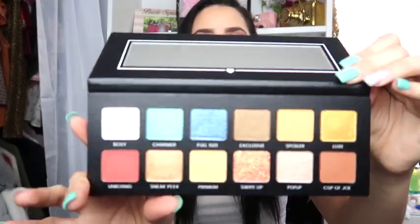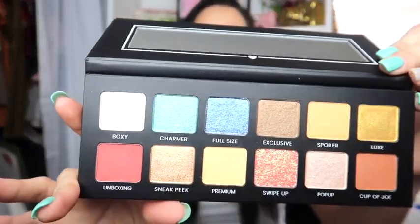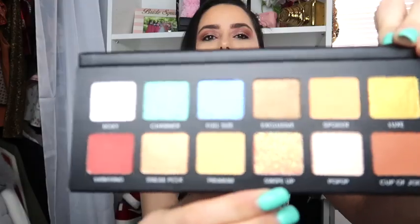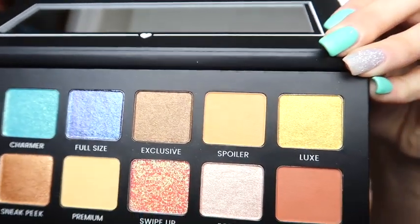The first thing we have in here is this eyeshadow palette by Boxy Charm. This palette retails for $39 and it's a blend of 12 mattes and shimmery shades. Here's the packaging, and when we open it up — let me take the plastic off — that's what the shades look like. They're super cute and pigmented. My favorite one is probably this one right here — what color is that? Super cute. Let me do a couple swatches for you guys real quick.